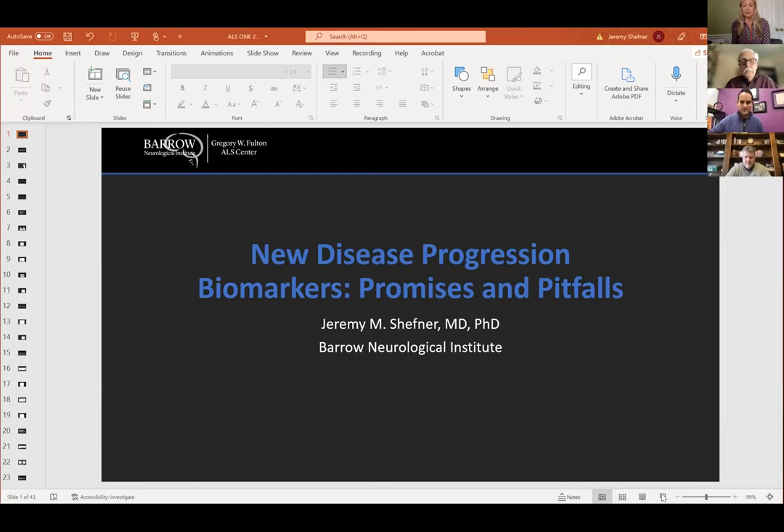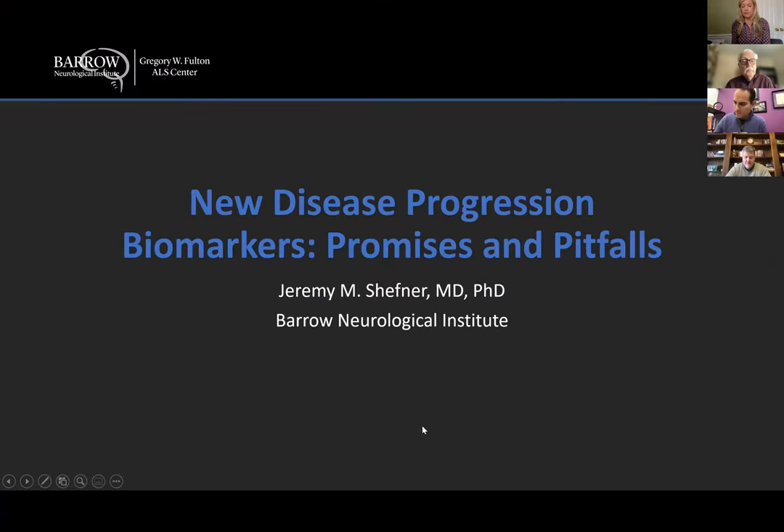Good morning, everybody. It's great to be here again. I'm sorry, just like I'm sure everybody else is, that we're not meeting in person. The familiar refrain of hopefully next year we'll do this in a less virtual fashion. So I'm going to start things off talking about primarily functional biomarkers, although I'll touch a little bit on a fluid biomarker and focus on things that we started to do more at home than in the clinic.